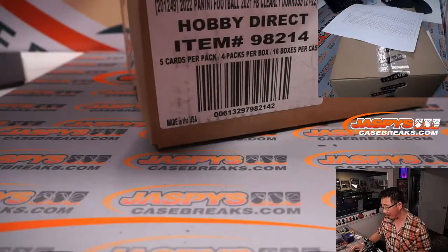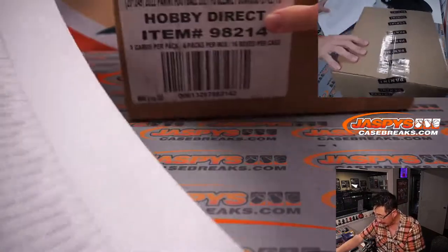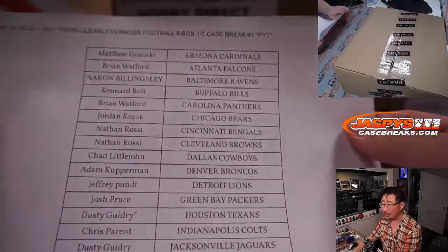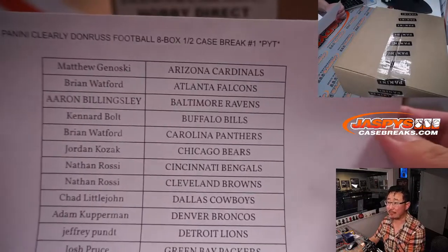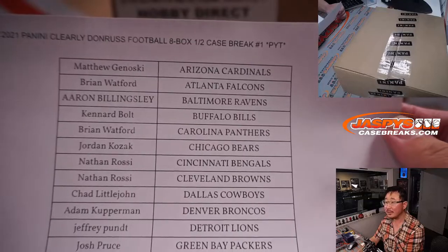But in the meantime, here are our replacement cases. We were able to get some extra cases. Hopefully our initial batch will show up at some point, or at least we'll get some update on it. I appreciate everybody's patience on this. So here we go — Wednesday the 6th, some Clearly Donruss.